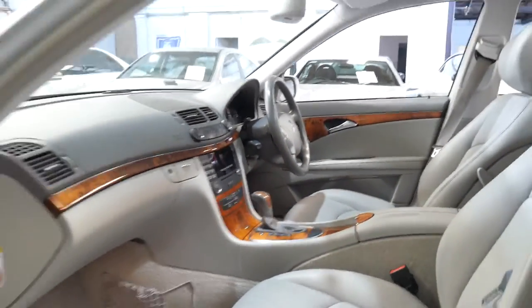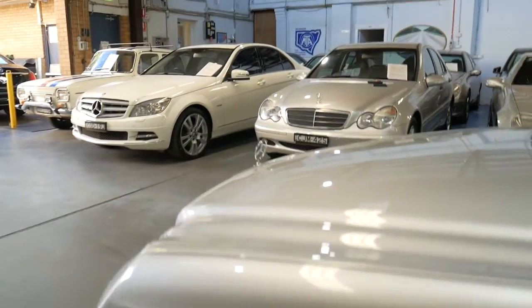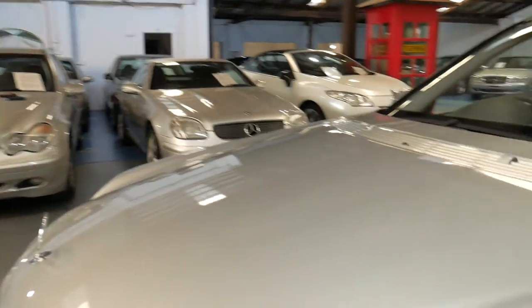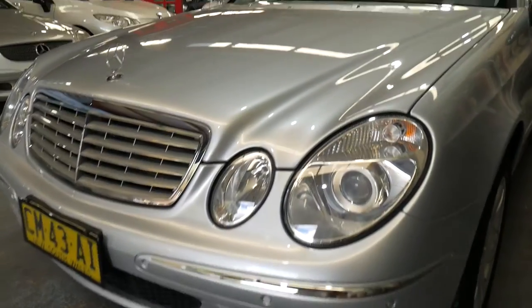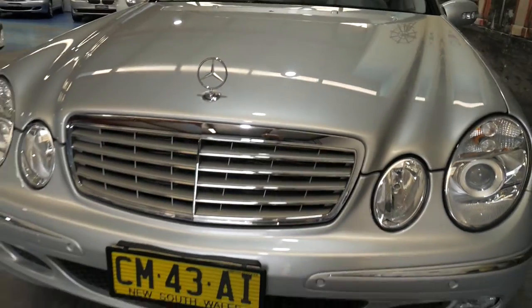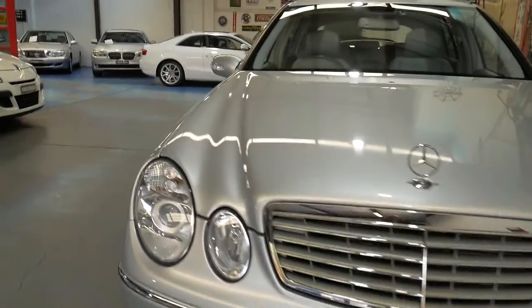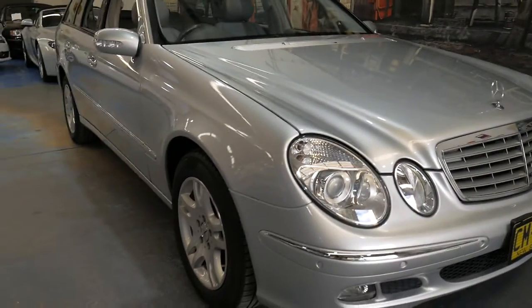It has cruise control, a speed limiter, onboard computers, and the Elegance model — which is this — wasn't quite the top of the range but it rides really beautifully. It doesn't have any of these low profile tyres or anything like that. The headlights aren't all milky and yellow as a lot of these cars have. The yellow number plates are obviously very easy to change to white or black plates, which we have here, and it's just gorgeous.